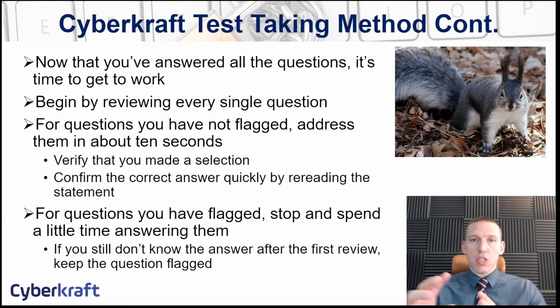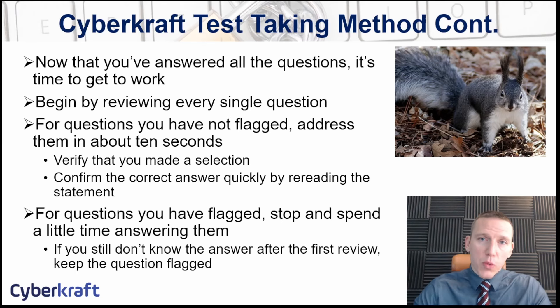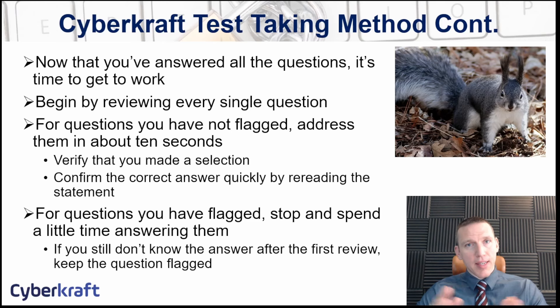Go through the PBQs and answer them. If you come across a PBQ that's tough, leave that as the last PBQ you attempt. Answer the PBQs to the best of your ability, then start reviewing your questions. You always want to use all of your time — the test is 90 minutes. You've paid a significant amount of money to take that exam, so use all of your time. It will increase your chance of passing; I've seen students pass or fail based on the results of one question.